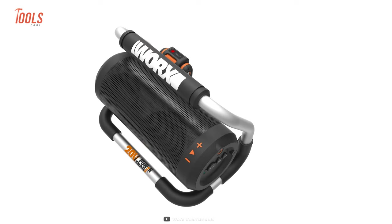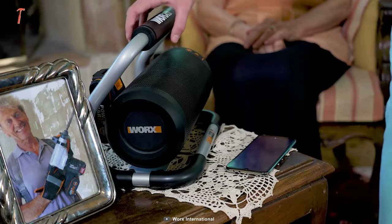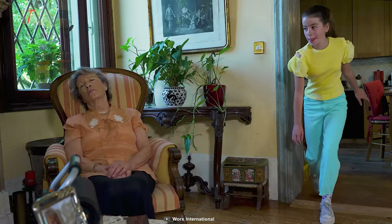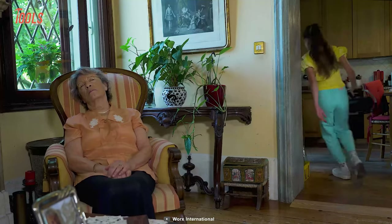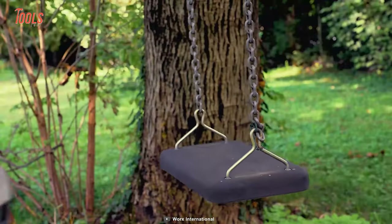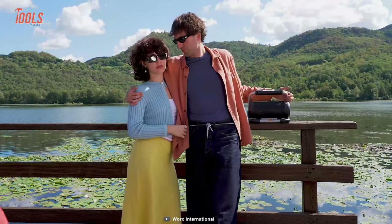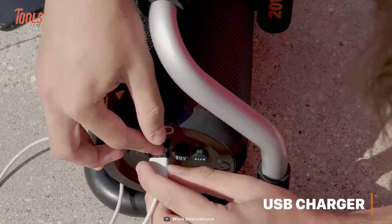Thanks to its special materials and multi-units such as the 3-watt base units, 20-watt treble unit, and a passive unit woofer, you'll get powerful audio with improved sound quality. On top of that, the stable Bluetooth connectivity allows dropless connectivity between 10 meters distance.